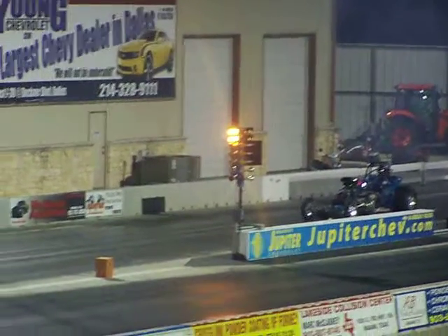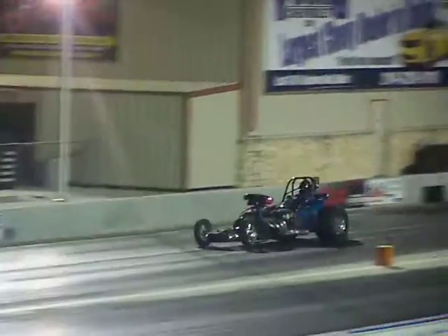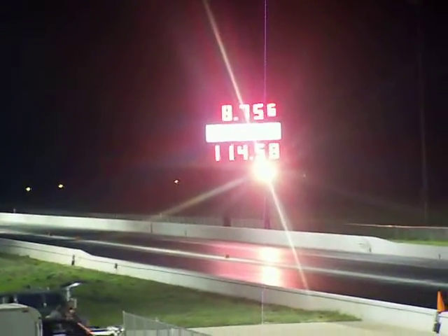Here we go. All right, 8.75 with a 6, 114 miles an hour.